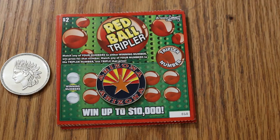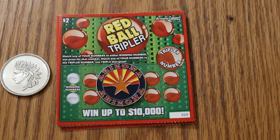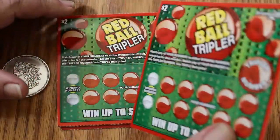The odds are 1 in 4.14, which are not too bad for a $2 ticket. This is a simple match-your-number game, but with a little twist. You match the numbers to the winning numbers and win the prize for that number. Match any of your numbers to the tripler number and win triple that prize. So there's two ways to win on this thing. We're going to get started with ticket 10 and work our way to 000.